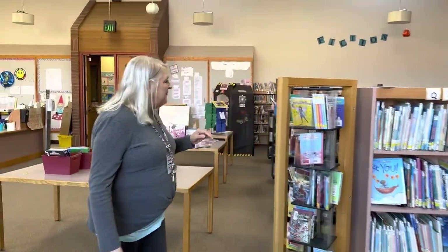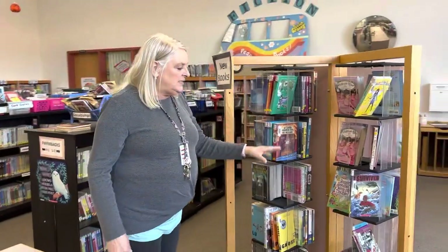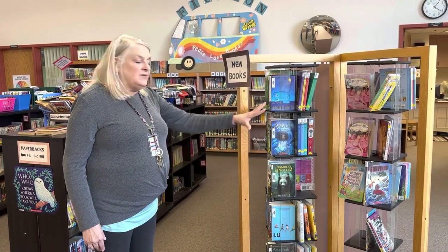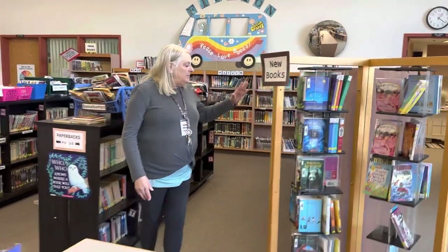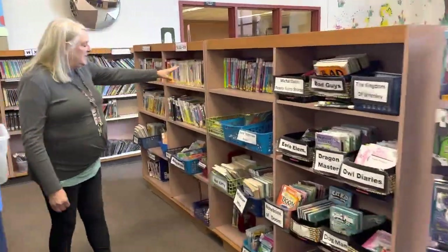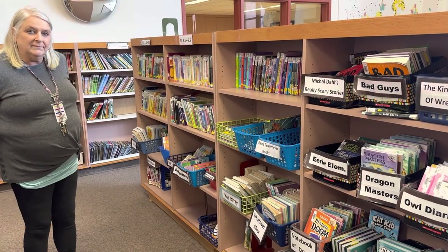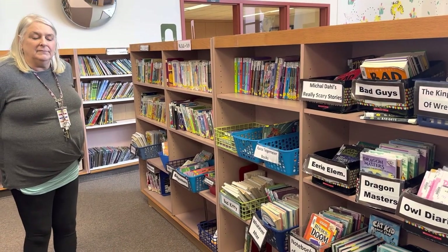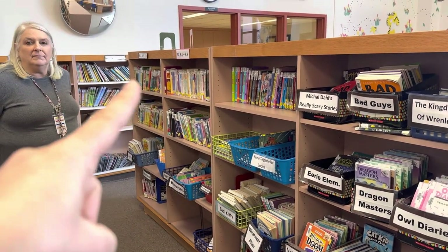Over here we have where I display some new books. The kids are always hovering around this area looking at what's new. After my book fair, I'm going to start putting out some more new books there. I pulled some lower reading level books to put in baskets and on shelves over here. When we did a virtual field trip with other librarians around the state, a lot of elementary librarian friends really loved how you had the things in baskets and the point-level books.